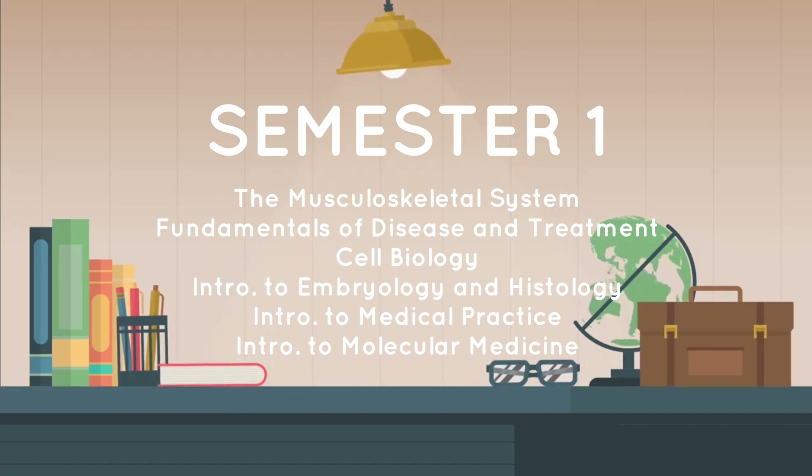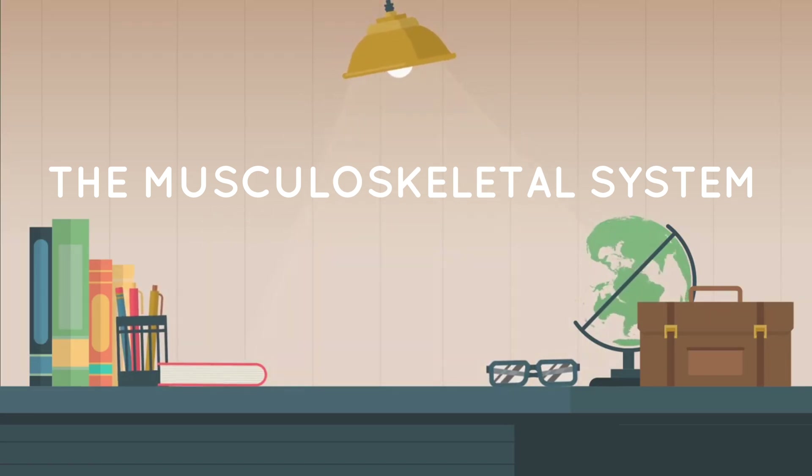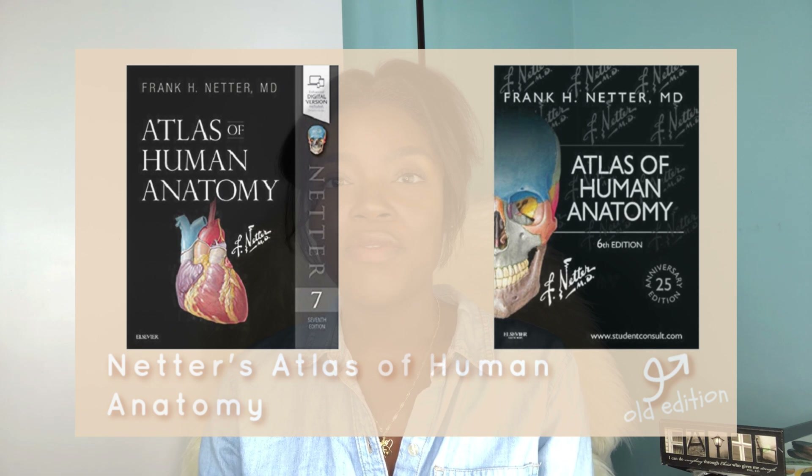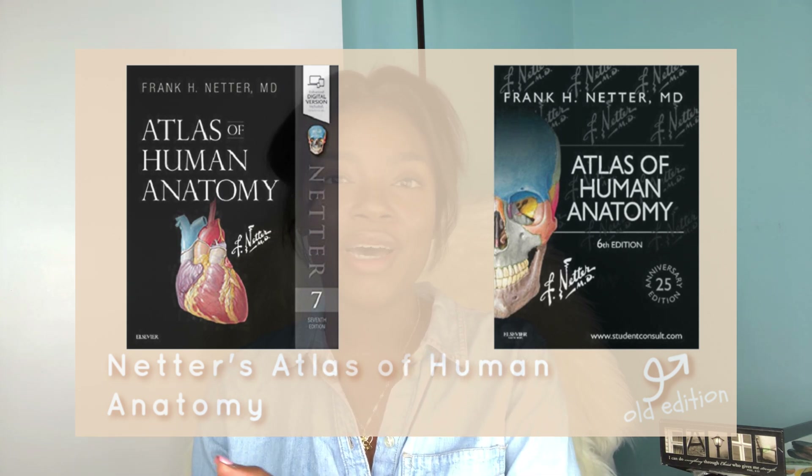Let's get straight into it, course by course, starting with semester one of your first year. The Musculoskeletal System is a course that every first year takes pretty seriously, so you want your books ready to tackle it. You'll want to start studying for anatomy right away because there is a lot to memorize and topics can get ahead of you quickly. The must-have textbooks are Last's Anatomy, which you pretty much need to know verbatim, and a good atlas — the gold standard being Netter's Atlas of Human Anatomy.